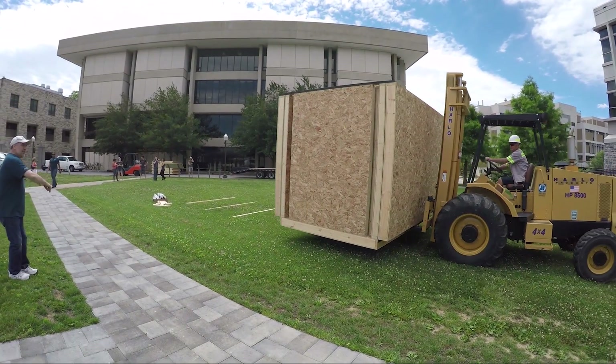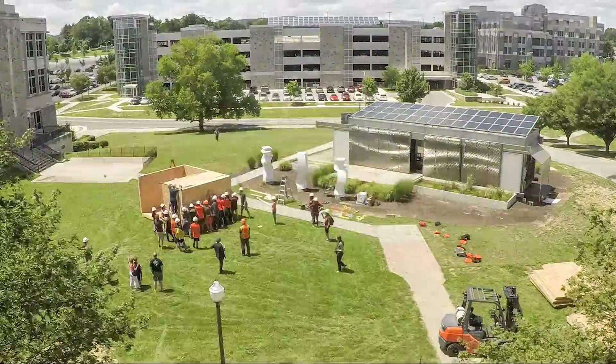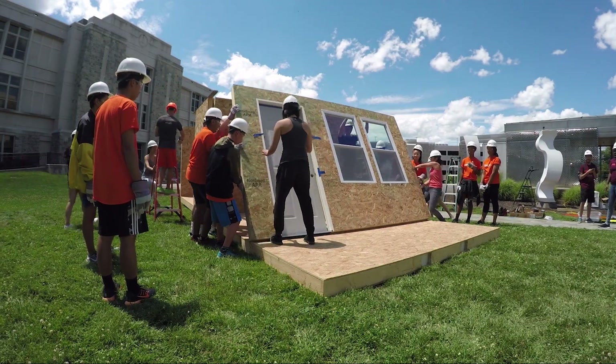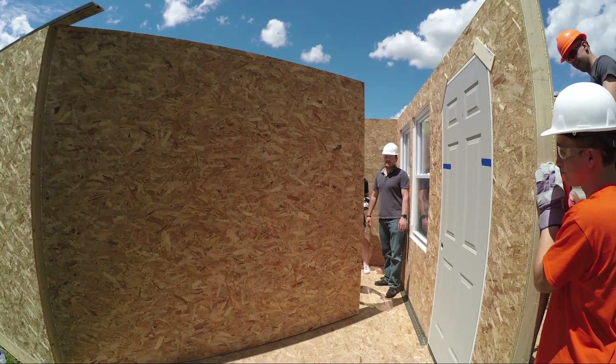It ships 8 feet wide, 12 feet long, and 8 feet tall. It gets delivered by a forklift, with the goal of having these already stationed around the United States. When a disaster happens, they get deployed. We set this up behind our architecture building in Blacksburg, Virginia.